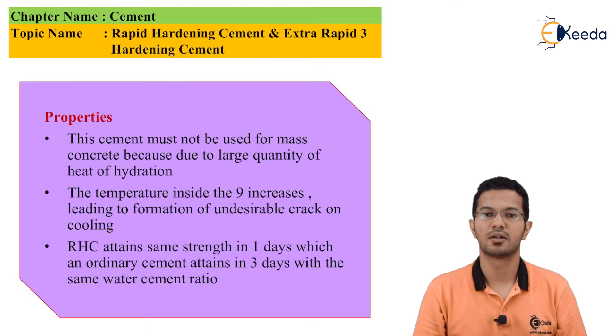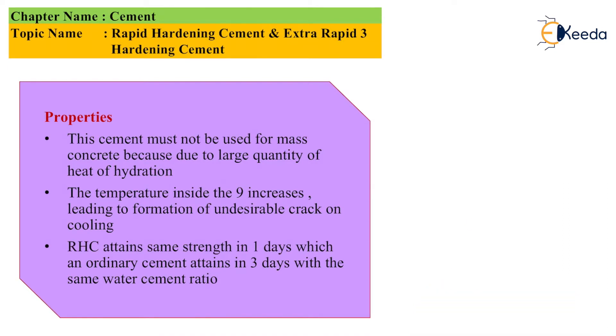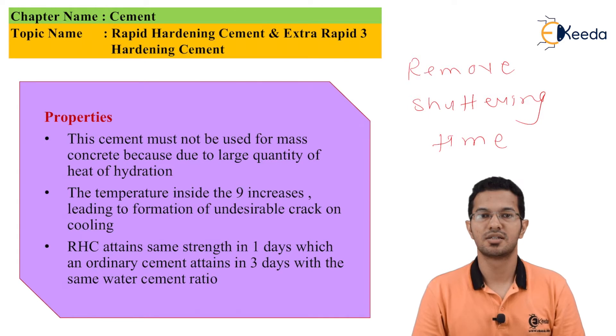Now let's look at the properties of rapid hardening cement. They are important because we use this cement in manufacturing work where early strength is required. One advantage is that we can remove the shuttering in little time as compared to OPC.